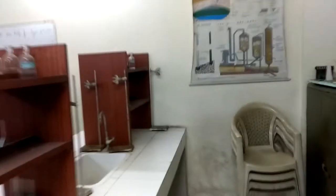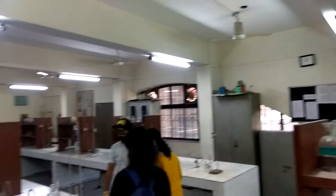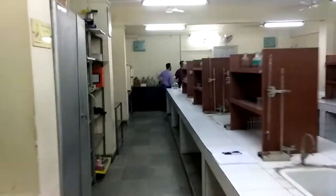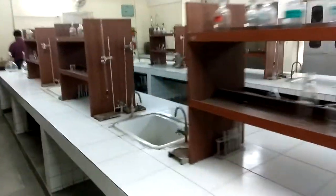And he is doing something. These are all the tables that are here. This is our whole chemistry lab. This video is specially dedicated for the students who are not in Delhi and who are not able to visit our chemistry lab.